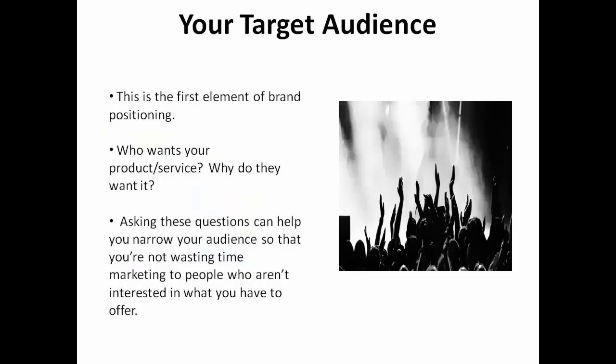The first element of brand positioning is your target audience. Who wants your product or service and why do they want it? Asking these questions can help you narrow your audience so that you're not wasting time marketing to people who simply aren't interested in what you have to offer.